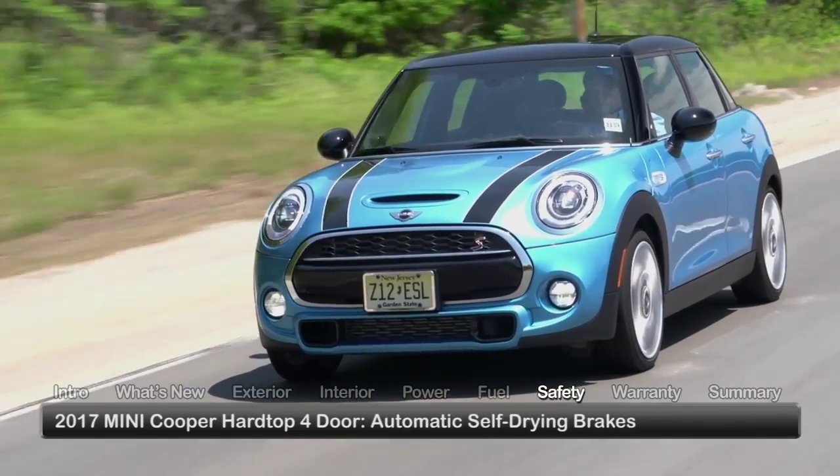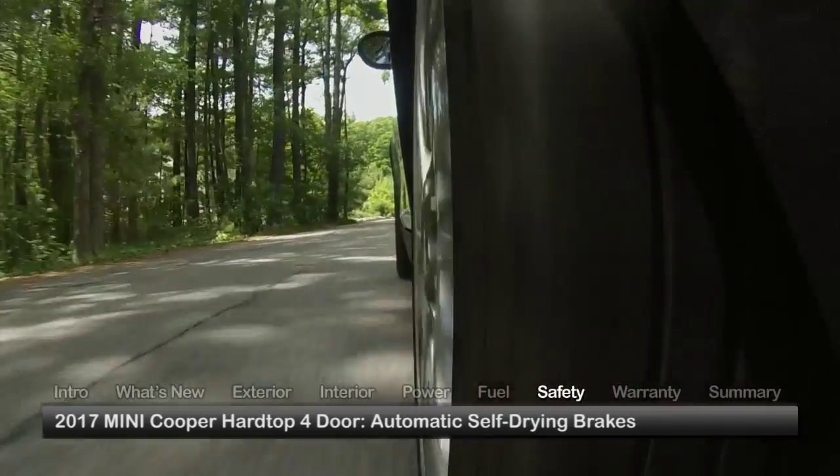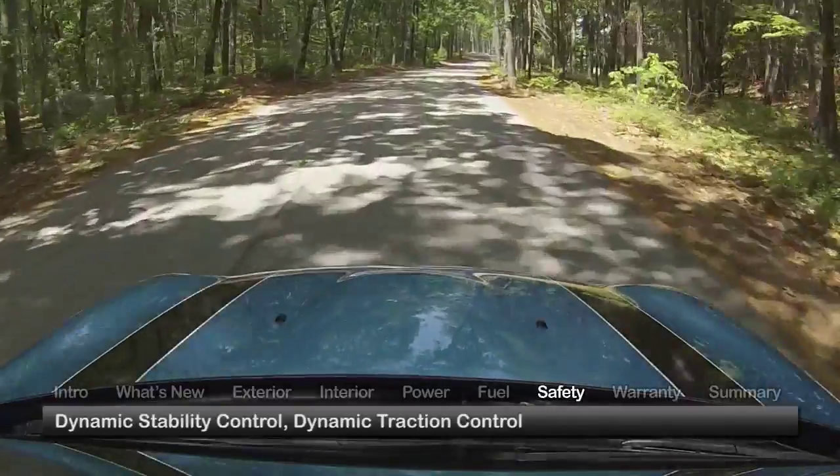Standard safety features on the Mini Cooper Hardtop 4-door include automatic self-drying brakes, dynamic stability control, and dynamic traction control that provides controlled slip on loose sand or deep snow.